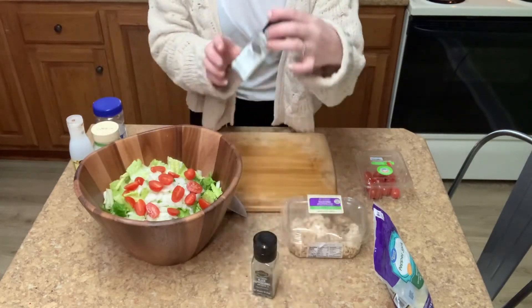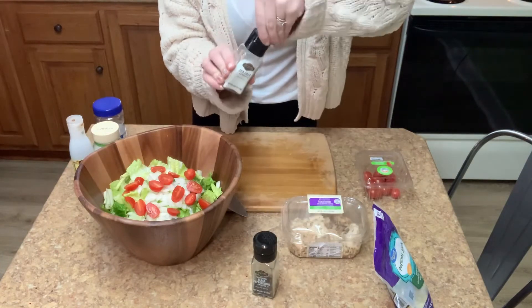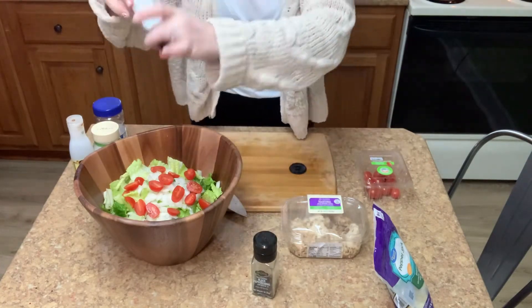Once we have those tomatoes sliced and placed on top, like I mentioned, we're just going to add a little salt and pepper to taste.